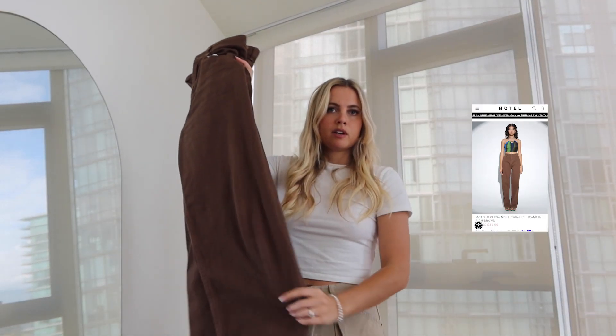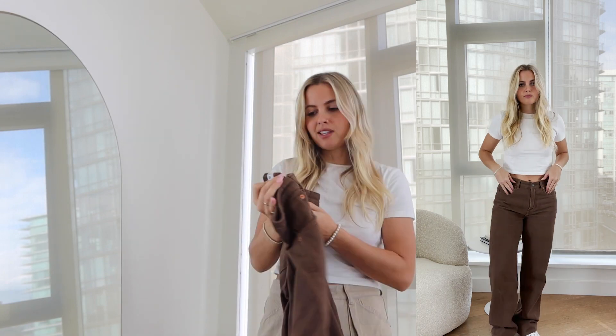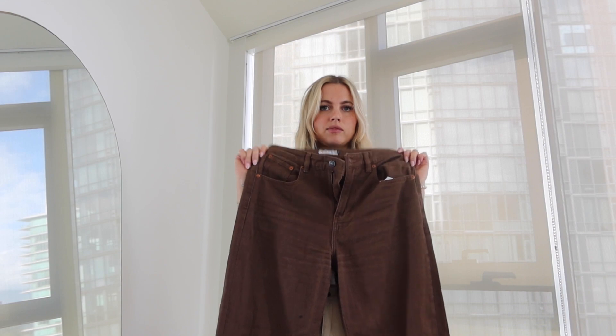Next are brown jeans from Motel. I have them in two colors: an off-white and this brown. They're straight-ish wide leg jeans in a size medium — a nice loose fit. I really like both colors. They're not stark white, which means the off-white goes with more things. The length has a nice vintage-y feel to it.